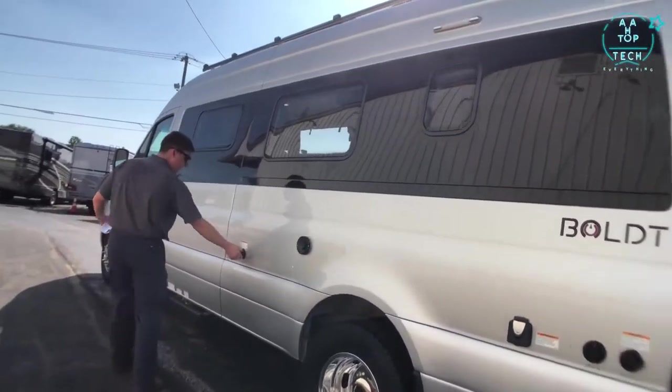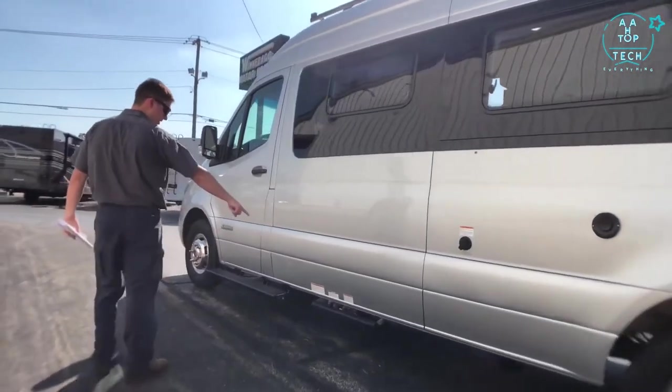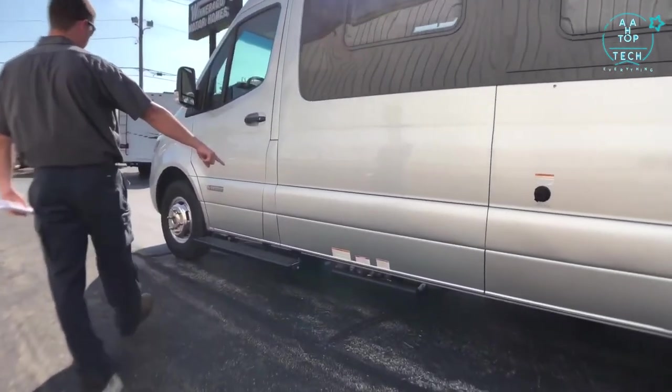The city fill port is here for if we don't want to fill up the fresh water tank, and we also have access to our LP tank underneath the coach.